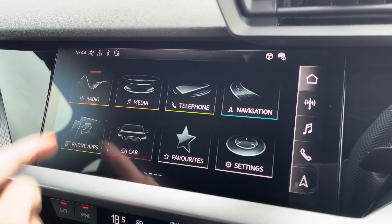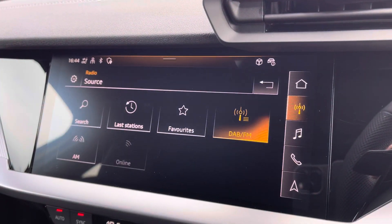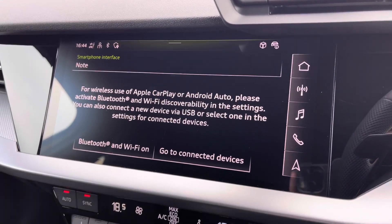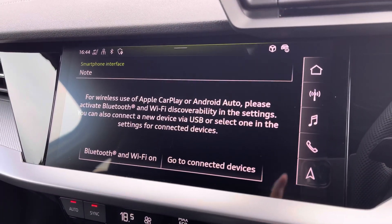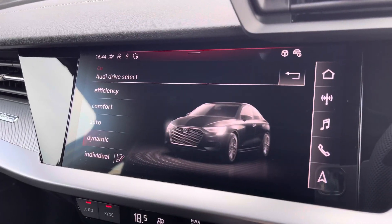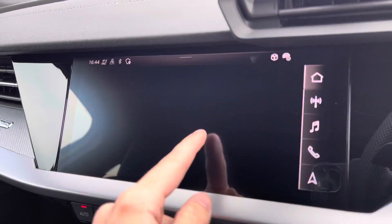Moving on to your central touchscreen display. On here you've got access to your DAB radio, AM and FM. You've got Apple CarPlay — I'll insert a link to a video on how to set this up, as it's nice and easy to do. You've also got Audi drive select, which adjusts depending on your preference and terrain — it's always nice to have that option.